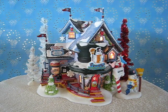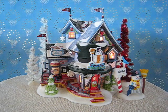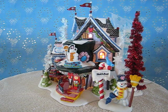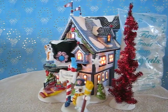This is Department 56, Frosty's Christmas Weather Station. The six-piece holiday value gift set includes Frosty's Christmas Weather Station porcelain lighted building, the 'Let Me Make You a White Christmas' porcelain accessory, two white tinsel trees and a red tinsel tree, as well as a bag of Village First Frost Snow Crystals.